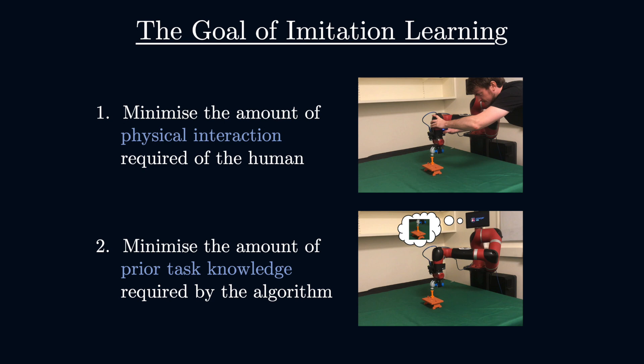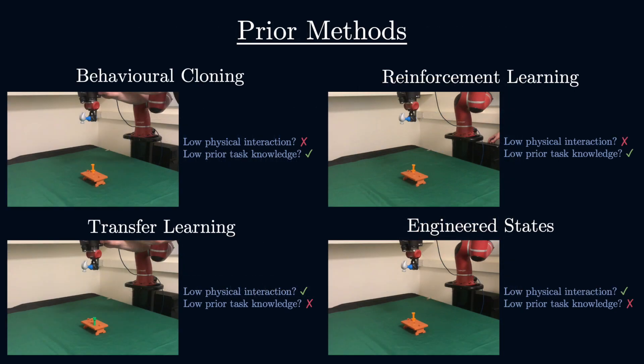First, let's motivate the work. The goal of imitation learning can be described as teaching a robot how to perform a novel task from human demonstrations whilst minimising two criteria: first, the amount of physical interaction required of the human, and second, the amount of prior task knowledge required by the algorithm. Prior methods typically fail in one or both of these.